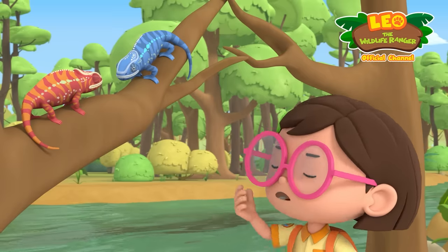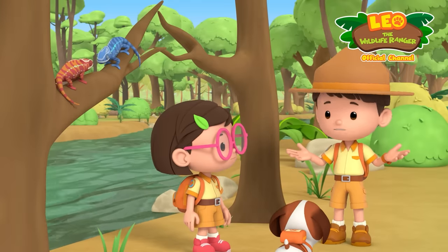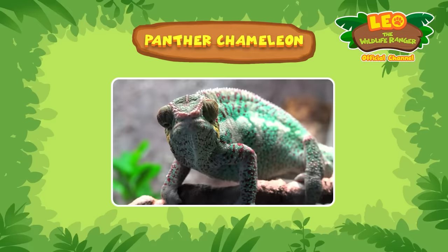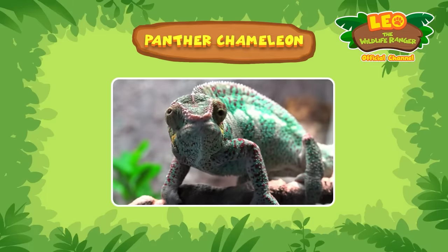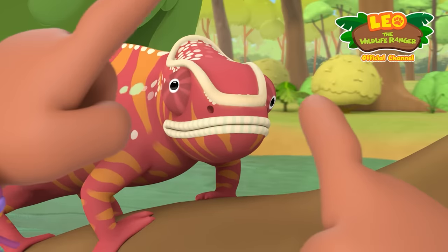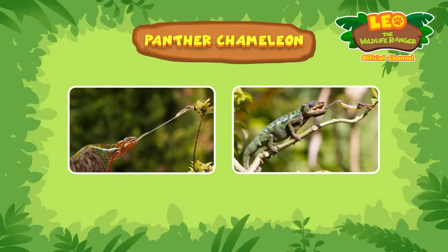It's all right. We'll win the next round. But what's next? According to my research, chameleons have eyes that can move in two directions at the same time. Fascinating. They also have very sticky tongues.